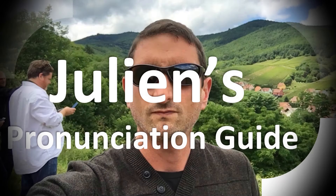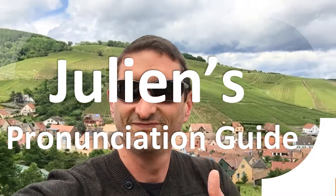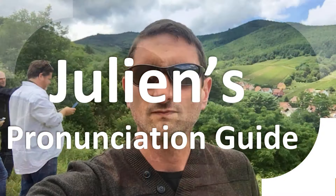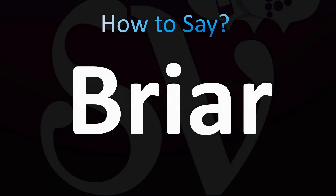You are looking at Julian's pronunciation guide, where we look at how to pronounce better some of the most mispronounced words in the world. But how do you say what you're looking for today? Word pronunciation in English.